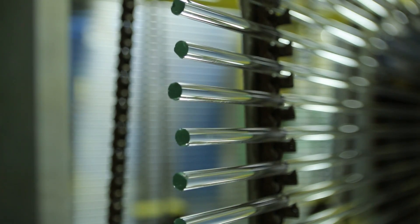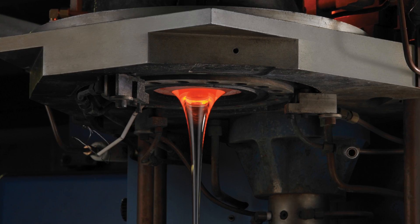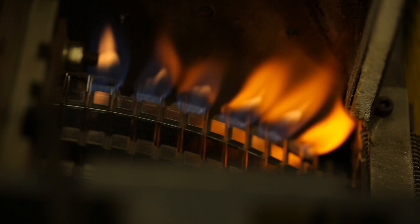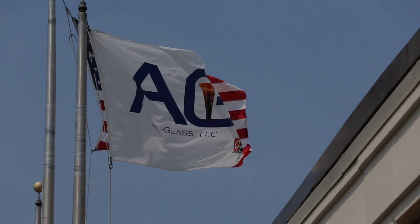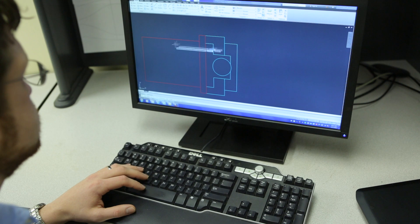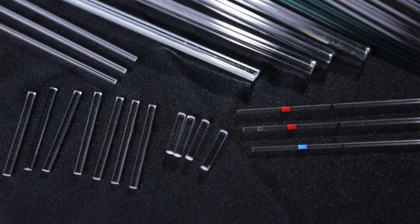Glass is the only material that can offer true precision, reliability, and flexibility in microboard tube applications. As a premier manufacturer and global supplier of precision glass tube products, we depend on our own internal engineering design and tooling fabrication to create our products.